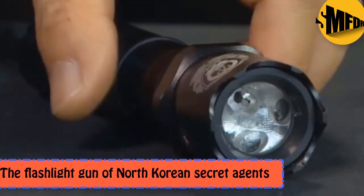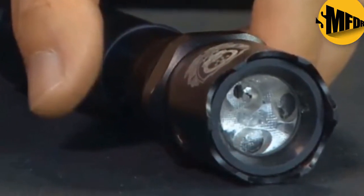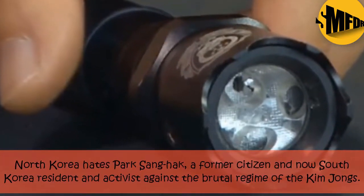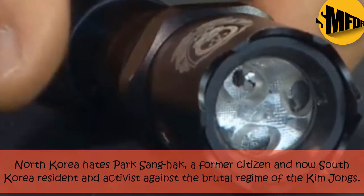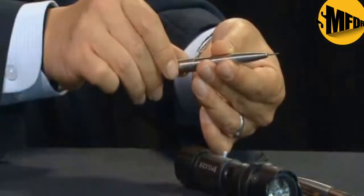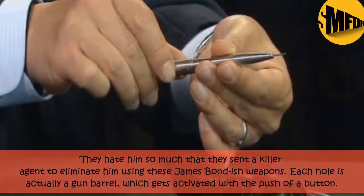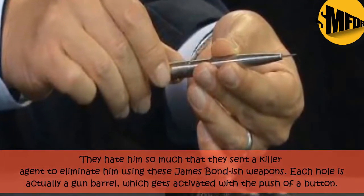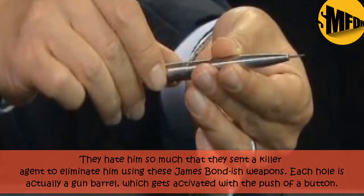The Flashlight Gun of North Korean Secret Agents. North Korea hates Park Sang-hak, a former citizen and now South Korea resident and activist against the brutal regime of the Kim Jongs. They hate him so much that they sent a killer agent to eliminate him using these James Bond-style weapons. Each hole is actually a gun barrel, which gets activated with the push of a button.